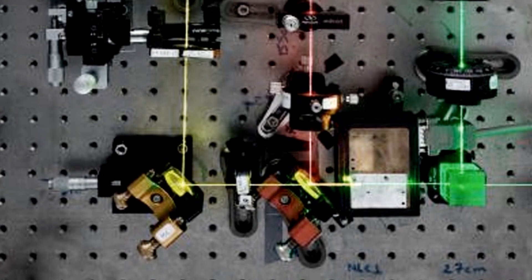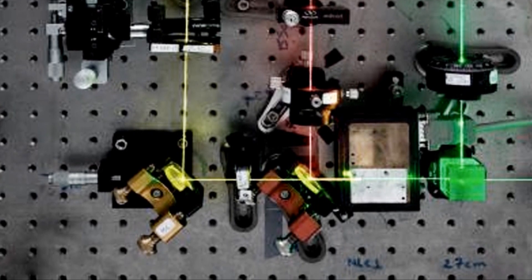And yet, when an object is placed between the two crystals, an image emerges. For their first image, the researchers chose — what else? — a cat. And unlike Schrödinger's cat, this one definitely looks alive and well.